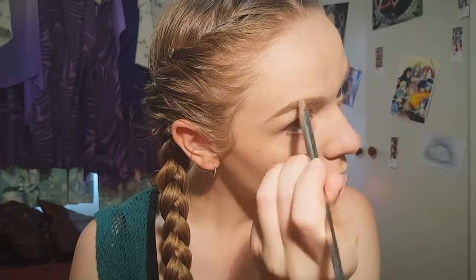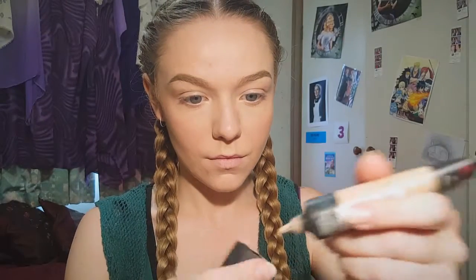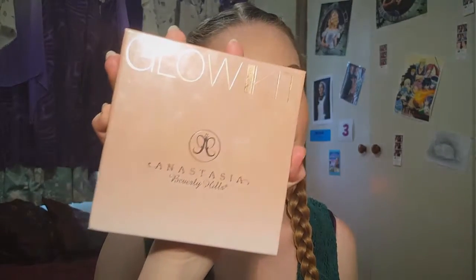On top I use the normal Fit Me concealer because it's lighter than my foundation but not as light as the other one, so it won't stand out as much. Then I get a few drops of foundation and use that on the ends of my fingers to blend in the concealer to make it look seamless so you don't look like you've just outlined your brows in concealer.